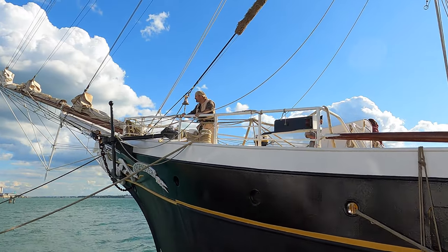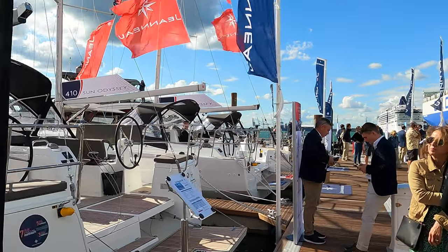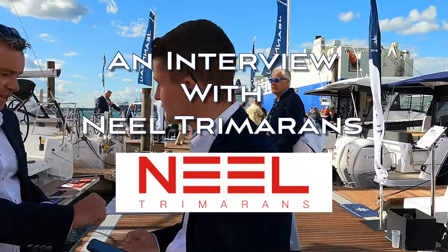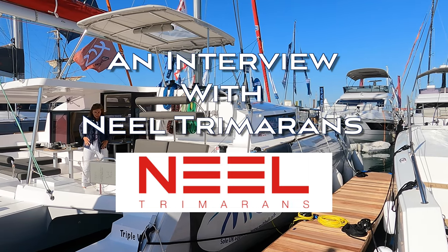Welcome back to Southampton Boat Show 2022. This week we're having an interview with Neil Trimarans and the UK dealer M.I. Katz. We're here today with Carl from M.I. Katz.